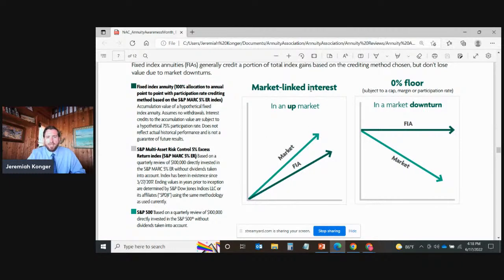In an up market, because of the 75% participation rate, the incline is just a little bit less because you're not getting all 100% of the gain — you're getting 75% of it. But here's the real benefit: in a market downturn, your indexed annuity would stay level. It will not go down. And even after you've earned interest — say in the first year you earned 7.5% — that interest is then locked in. Even if the very next year markets go down, all of that interest you earned plus your principal is now locked in and cannot go down.